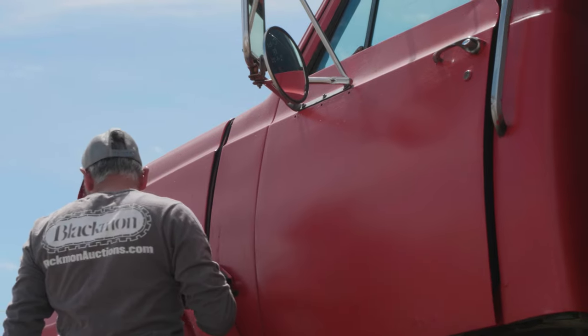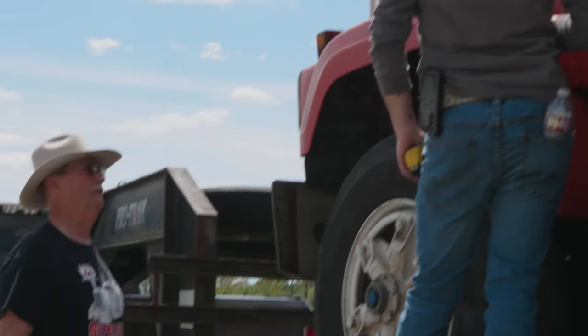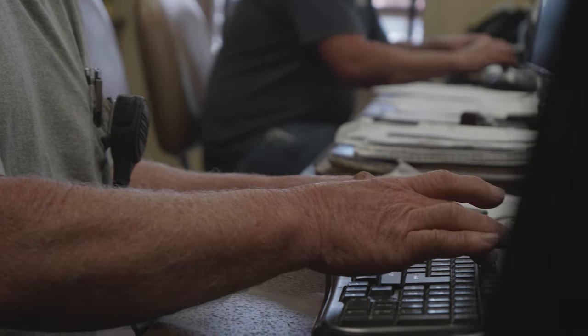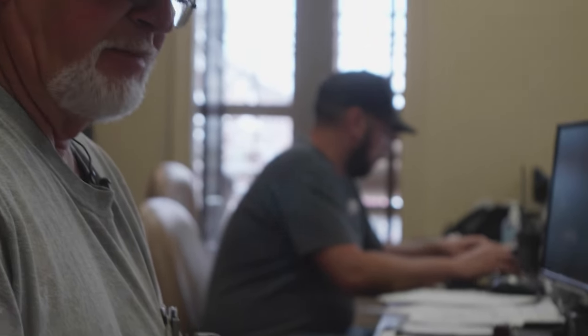When you bring something to the sale and check it in, we ask for a lot of details — the mileage, what it was used for. We pass that information on to the buyer, hoping that all the information we can get them will help them make a well-informed decision on what they want to buy, and it takes a load off the seller. And there's my radio going off for me to go back to work.